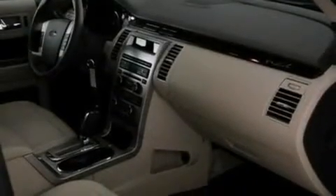Front fog lights, privacy glass, dusk-sensing headlights, an external temperature gauge, and cruise control.